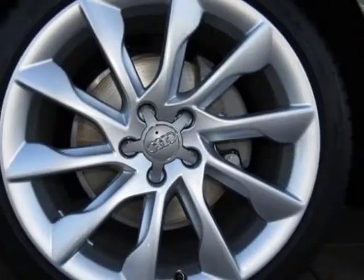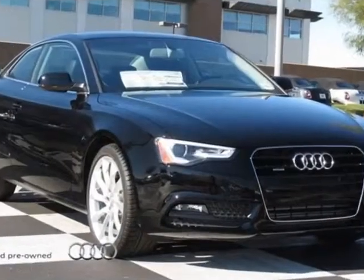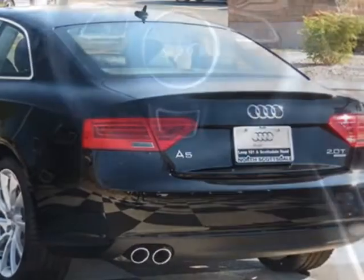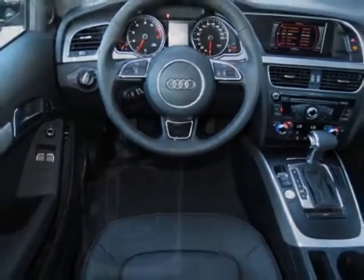black leather seating surfaces, 19-inch 10-spoke design alloy wheels with 255/35R19 summer tires, and the Premium Plus package.